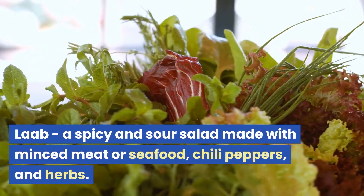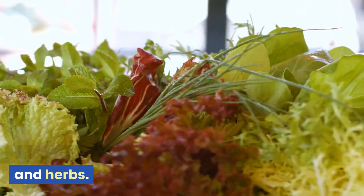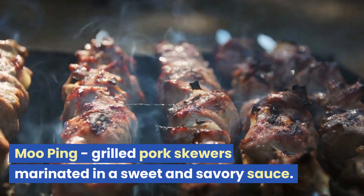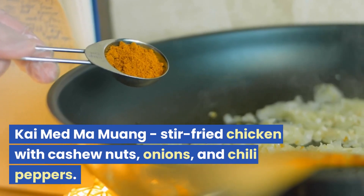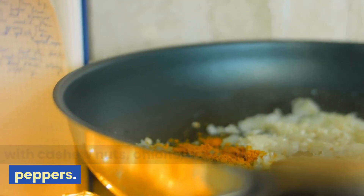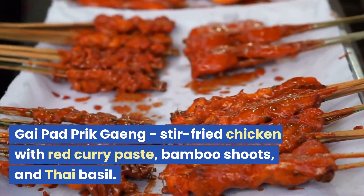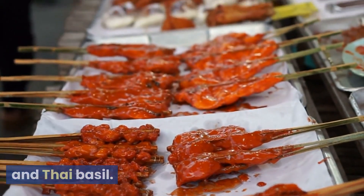Larb: a spicy and sour salad made with minced meat or seafood, chili peppers, and herbs. Moo Ping: grilled pork skewers marinated in a sweet and savory sauce. Thai cashew chicken: stir-fried chicken with cashew nuts, onions, and chili peppers. Gai Pad Prik Gang: stir-fried chicken with red curry paste, bamboo shoots, and Thai basil.